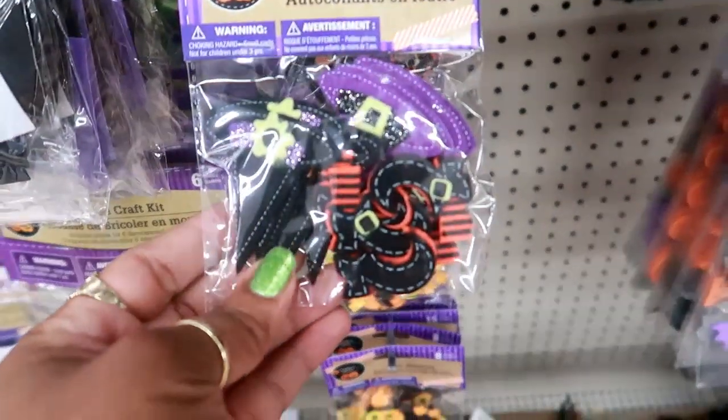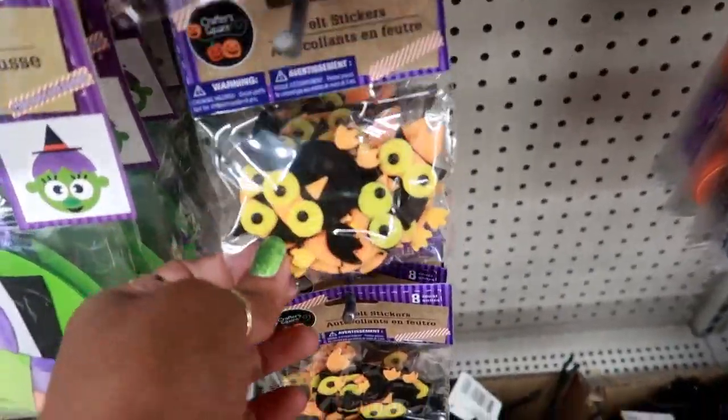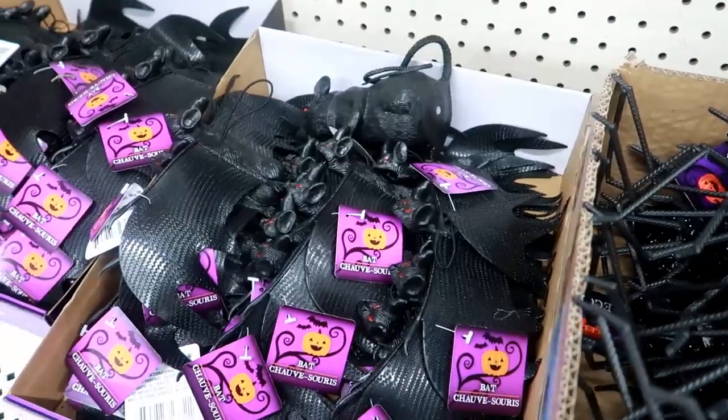Little stickers, felt stickers — owls, spiders, and bats.